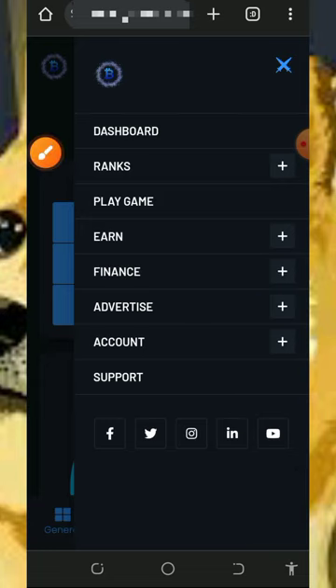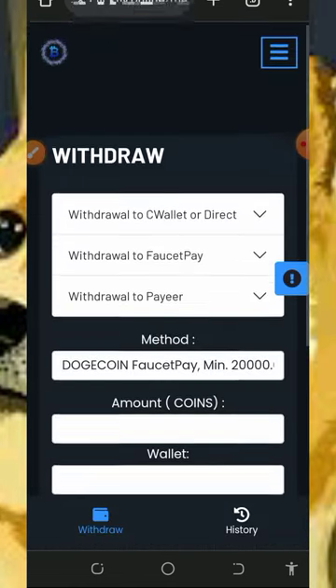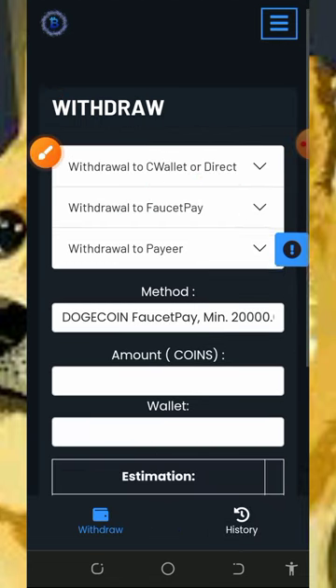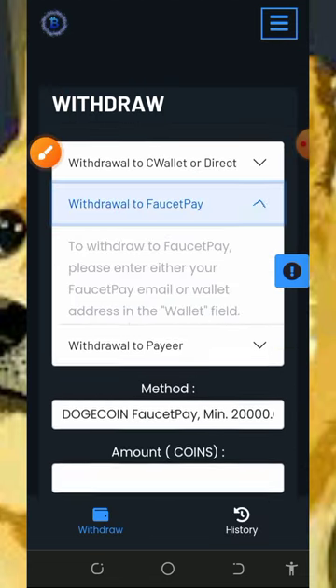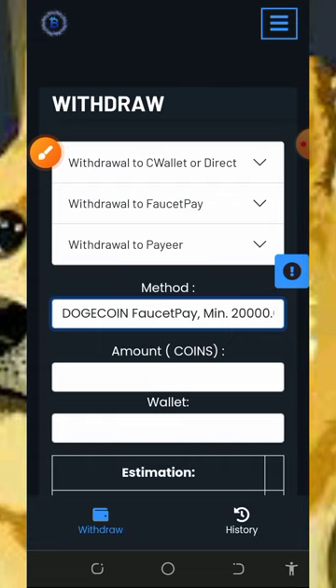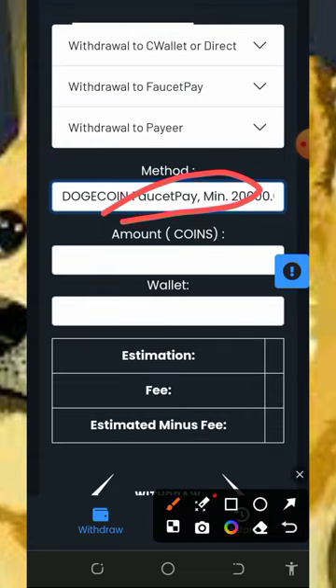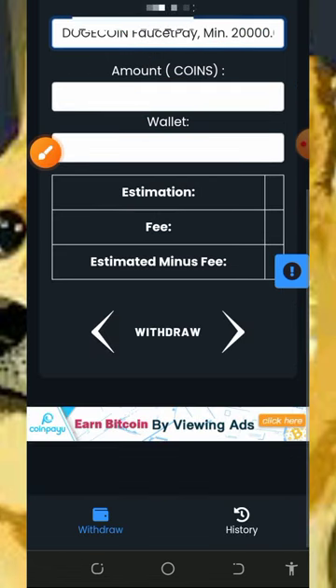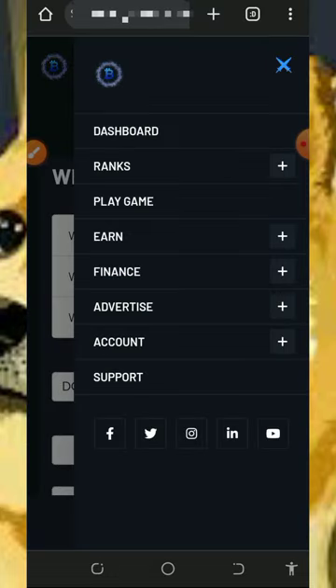To withdraw, tap on the finance button and then tap the withdrawal button. It will take you to a page where you need to select the wallet you want to receive payment on — they have Faucetpay and a similar wallet option. Select Faucetpay, then select Dogecoin. You'll receive your payment to your Faucetpay account. Get your Dogecoin wallet address from Faucetpay, paste it in, enter the amount of coins you want to convert to Dogecoin, and tap the withdrawal button — your payment will be sent automatically.